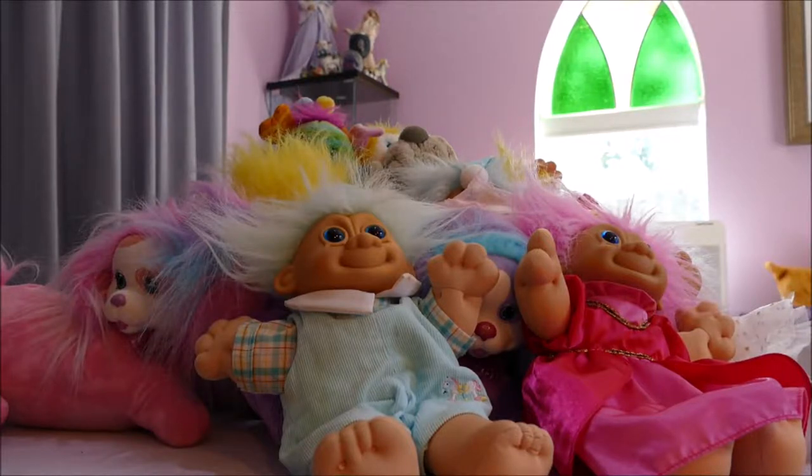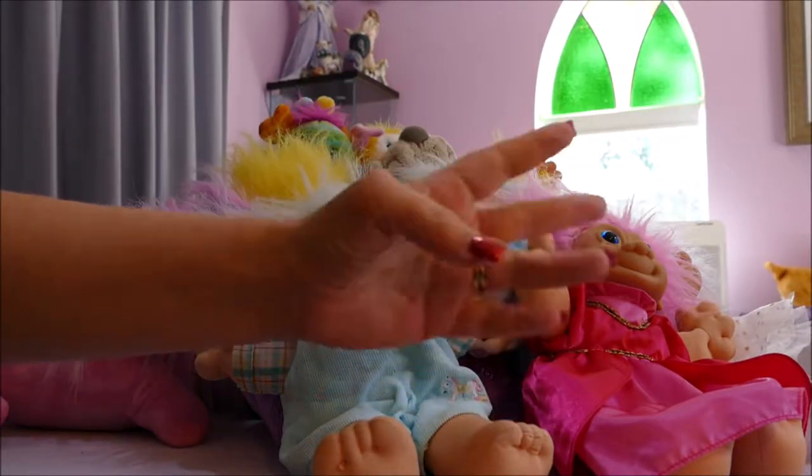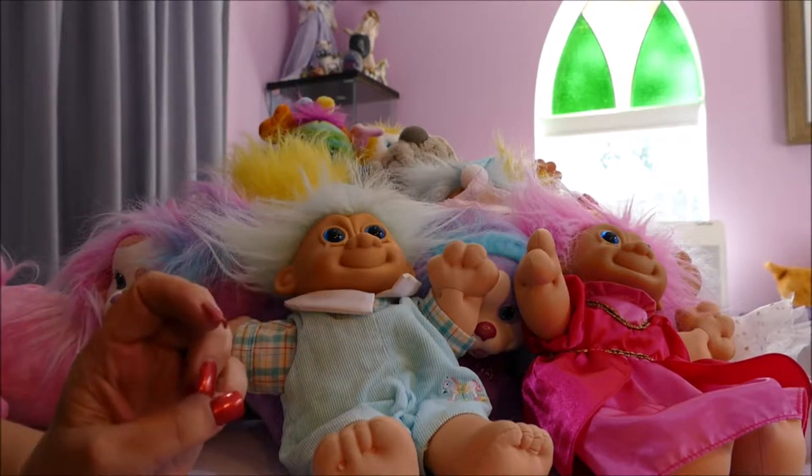Hi all, welcome back. If you're joining me from another video, or joining me for the first time, hello! Boy do I have a mountain of plushies to get through.